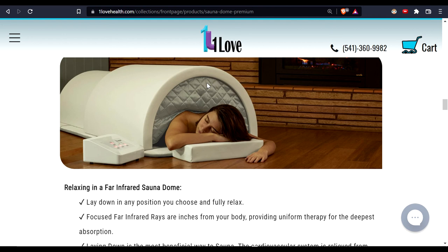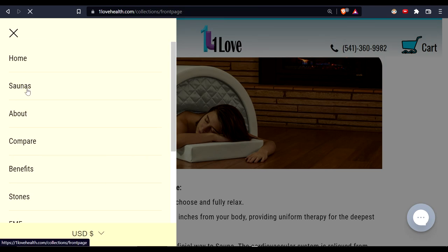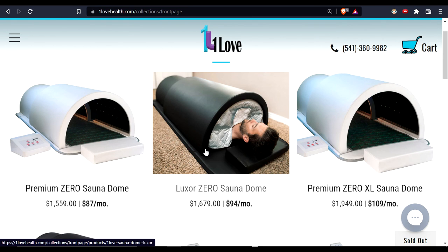I believe this may currently be the only portable dome that can handle ozone — there was one another practitioner made years ago, but I'm not sure it's still available. I'm very into oxidative therapy and know about oxygen-based modalities. I do specialize in consulting on how to stack different modalities together for a better therapeutic outcome. I absolutely like this sauna — domes in general raise core body temperature quickly and efficiently, so you don't need to spend as long inside.